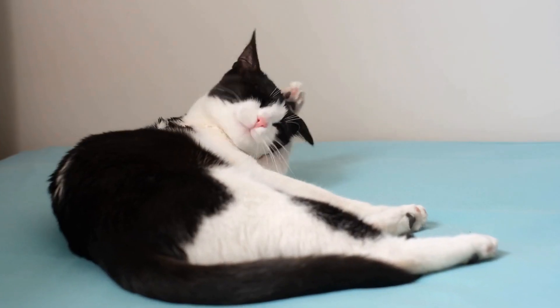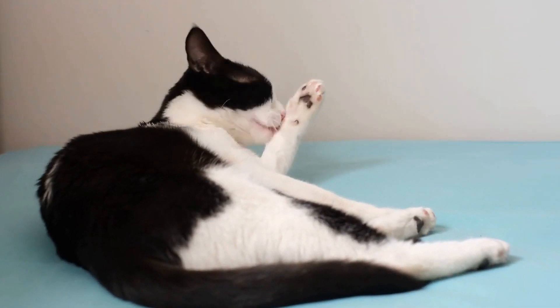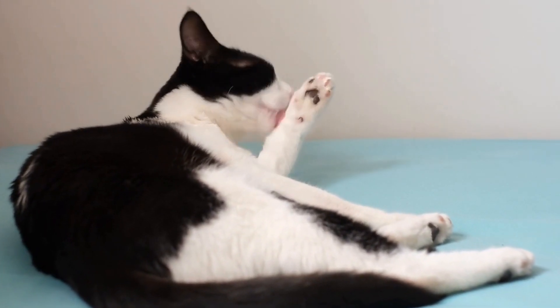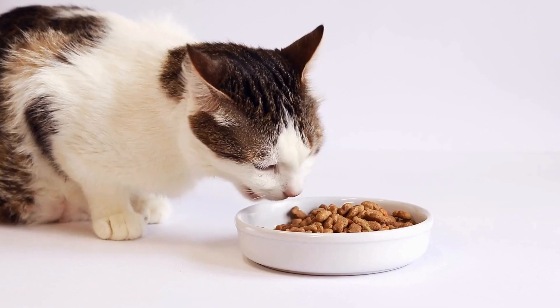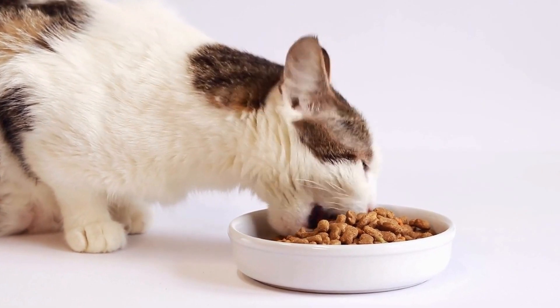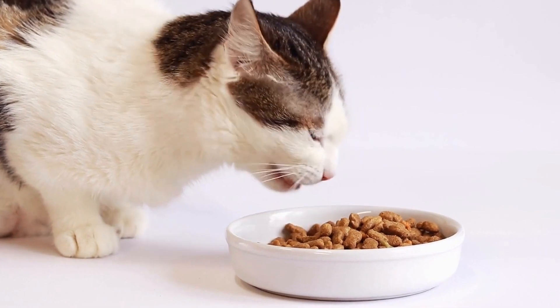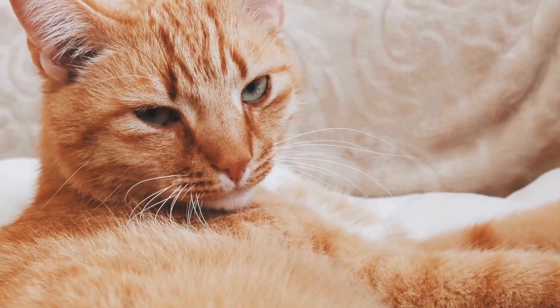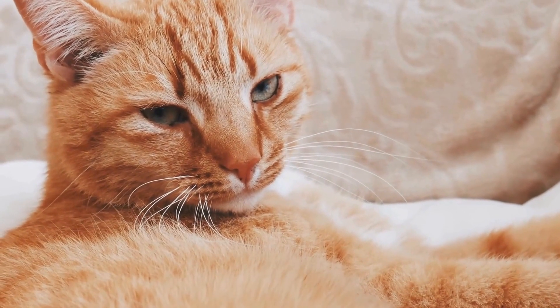When Poose arrived in the United States, the Meadows noticed that she gave birth to kittens with similar distinguishing features. These kittens displayed a ticked coat pattern, large eyes, and large ears, which set them apart from other cat breeds. The Meadows realized that Poose's lineage was distinct and decided to investigate further.